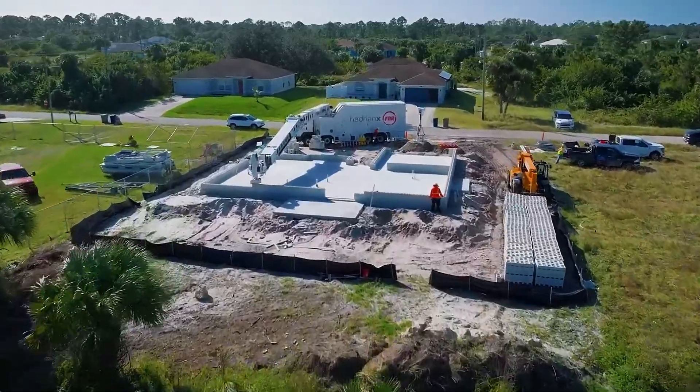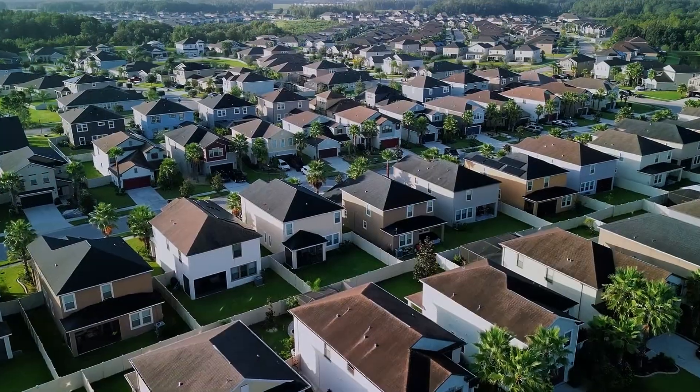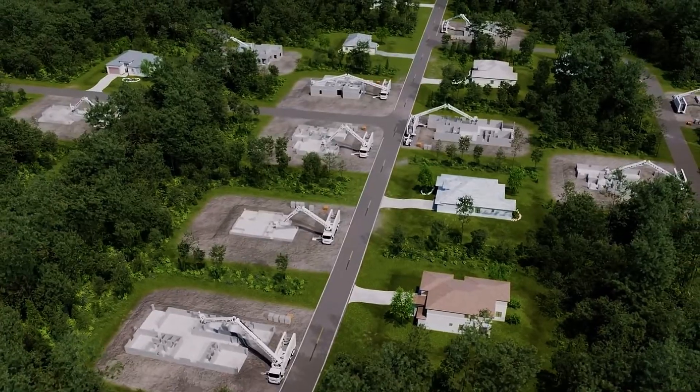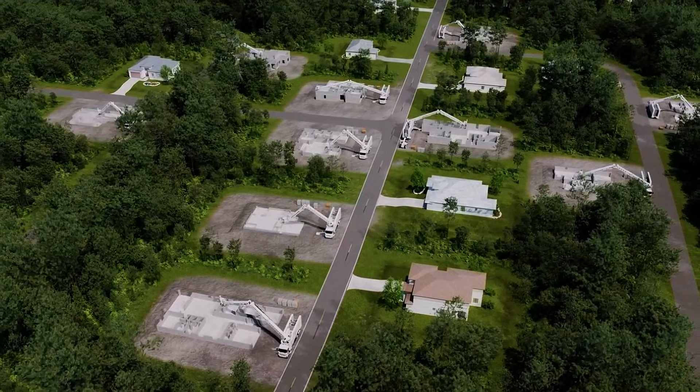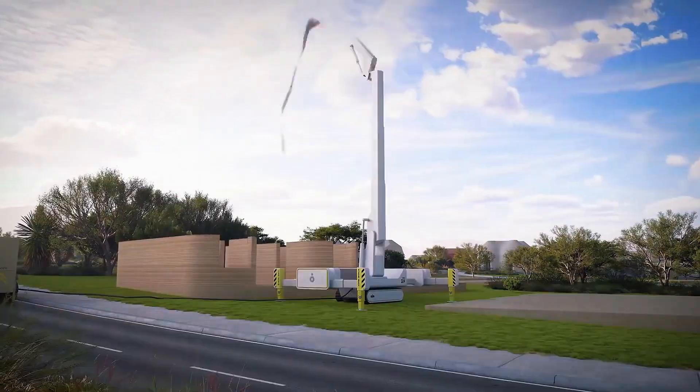At first glance, it looks like any other house, nestled in a quiet neighborhood with a tidy lawn and neatly stacked bricks. But don't be fooled, because this home wasn't built by human hands. It was built by a robot, and in record time.